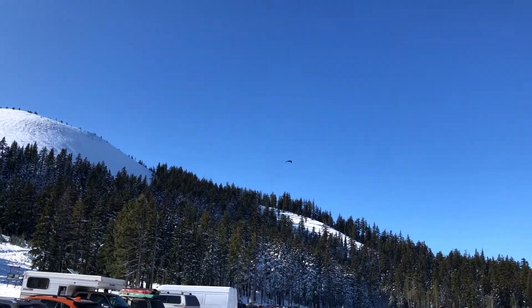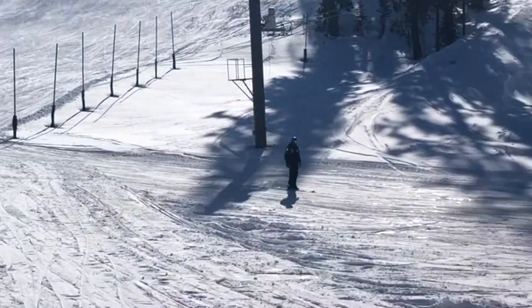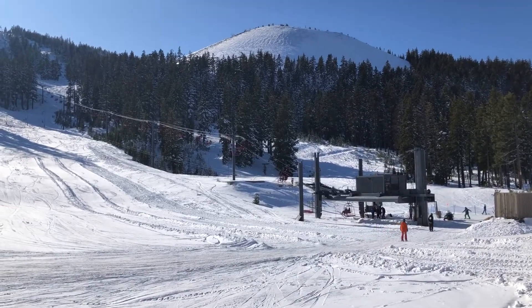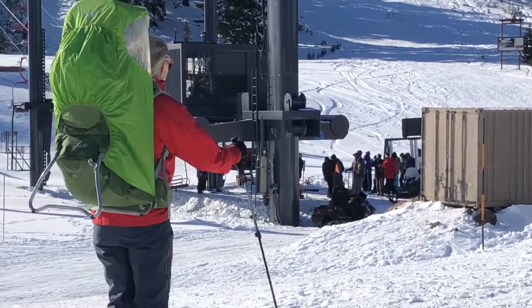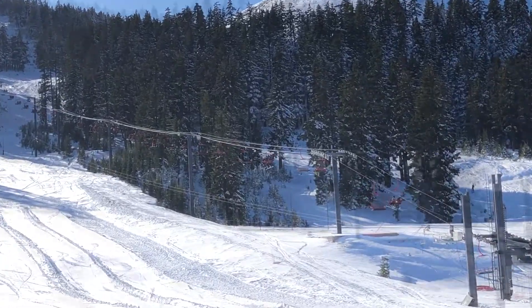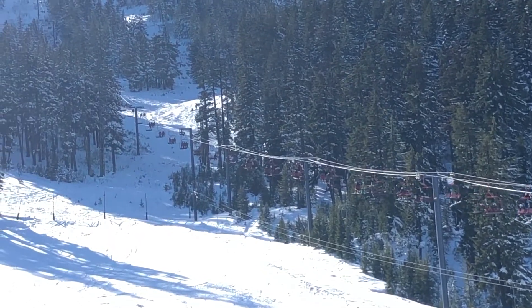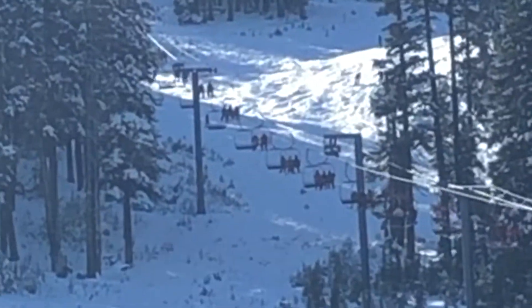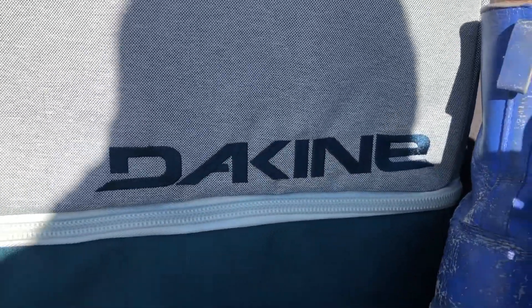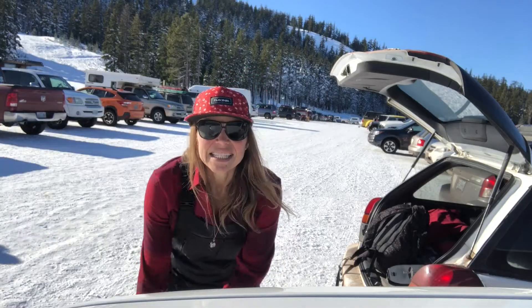Ski Mom here. They have the soft opening of the big chairs today up here at Mount Bachelor, so I'm gonna go check it out. Uphill skiing is my favorite thing to do and I like to share this information with you. Ski Mom here came up to check it out.